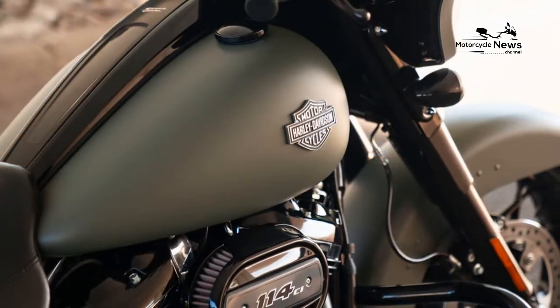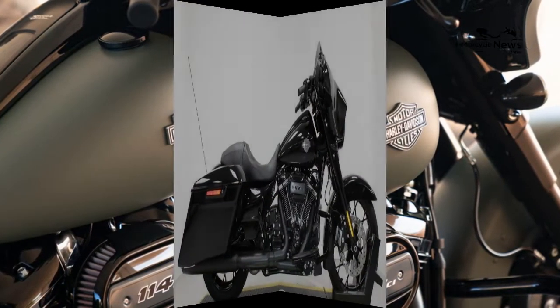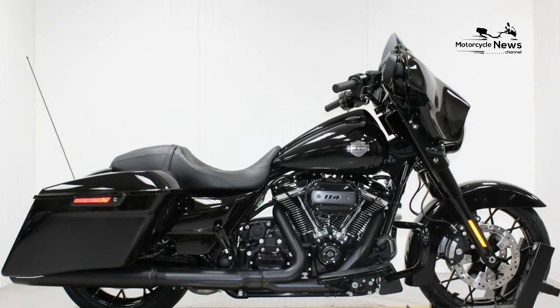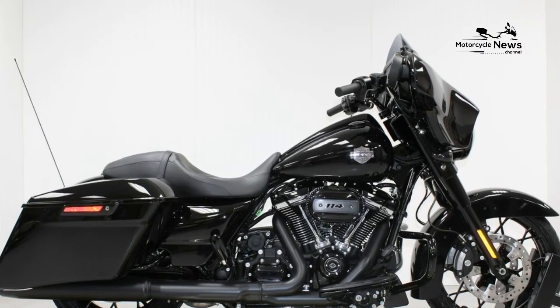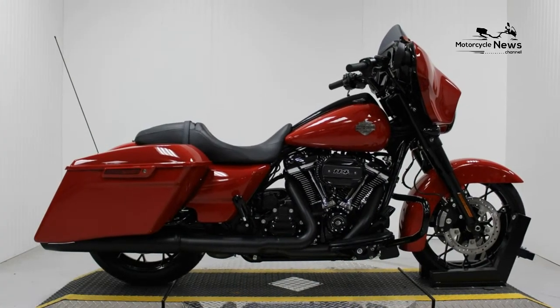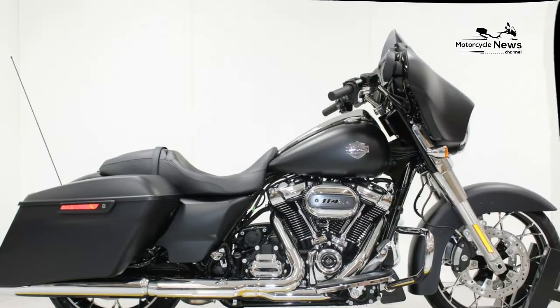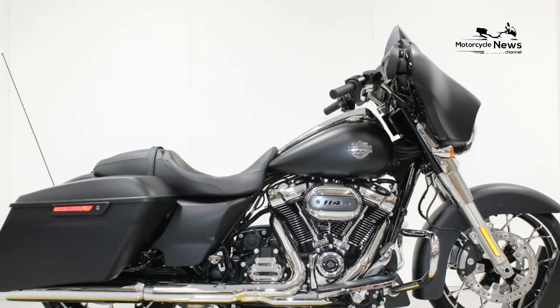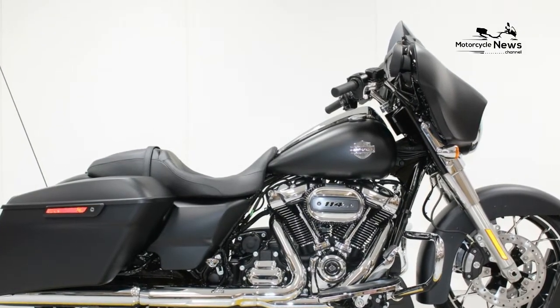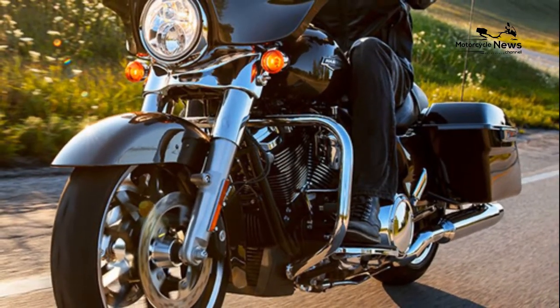Dimensions and Capacities. Wheelbase: 64 inches. Seat Height: 27.2 inches. Rake: 26 degrees. Fork Angle: 29.25 degrees. Trail: 6.8 inches. Fuel Capacity: 6 gallons. Estimated Fuel Consumption: 43 miles per gallon. Curb Weight: 827 pounds.